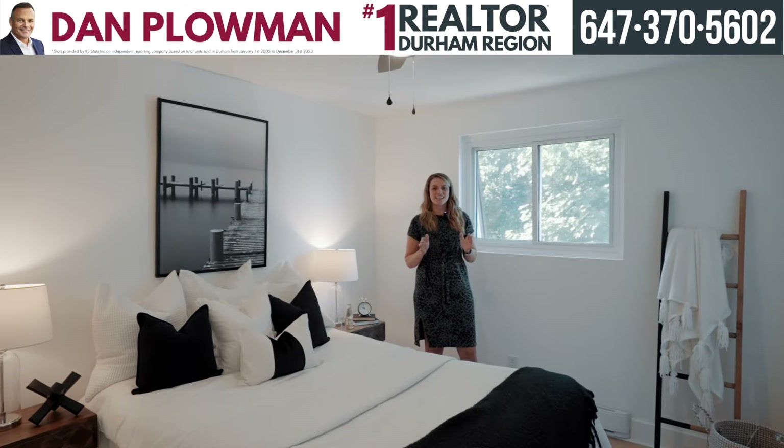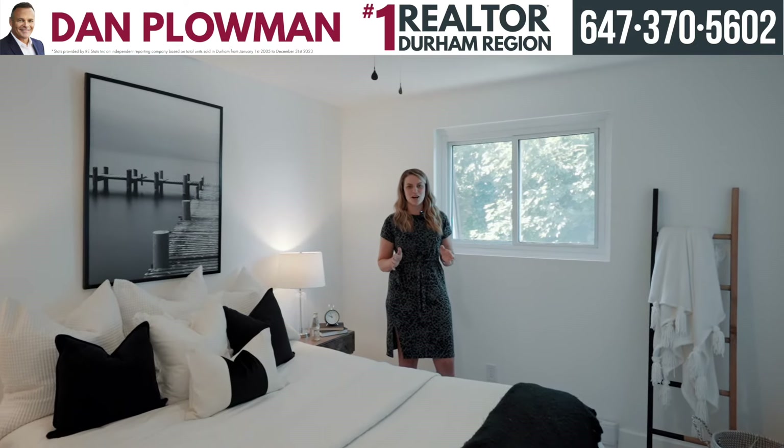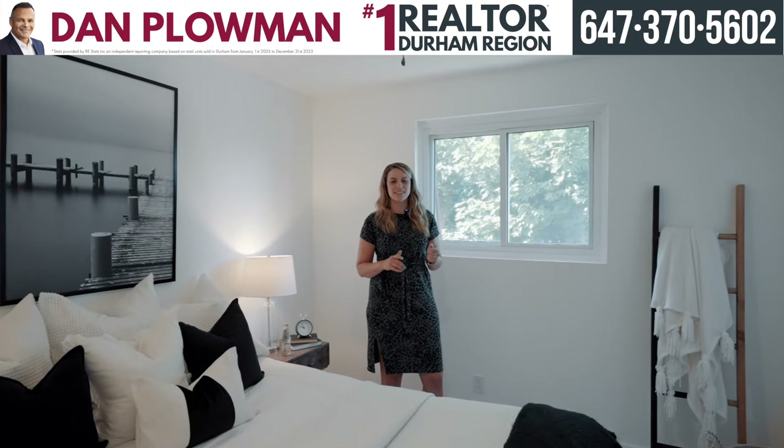The upper floor features a great-sized primary bedroom with a double closet, two additional bedrooms, and a renovated bathroom.